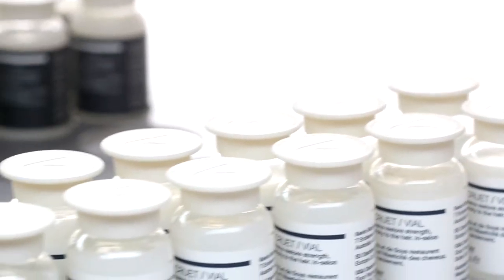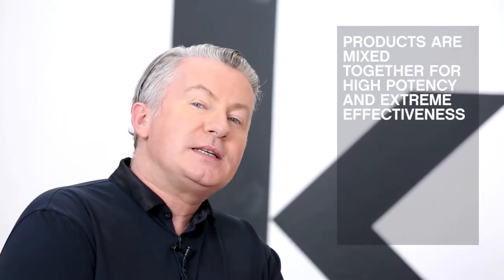Hi, Kevin Murphy here. I'm going to tell you why I decided to make the Treat Me range. I wanted to make full-strength high-performance treatments because I knew that a booster system, where you mix two products together, was the most effective treatment. We mix the products together for high potency and extreme effectiveness, bringing you the best of what nature and science has to offer.